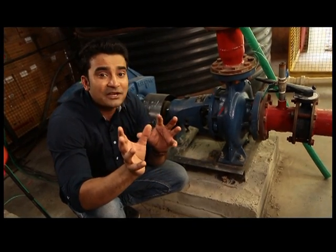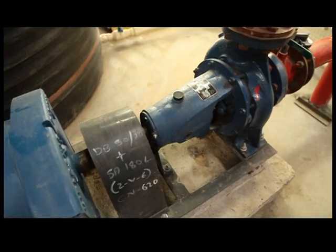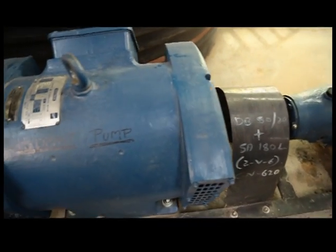The master pump is a high-pressure water pump designed to increase the fire fighting capacity of the warehouse when mains pressure is not enough. It boosts the pressure in the hydrant and is powered by the fire panel.